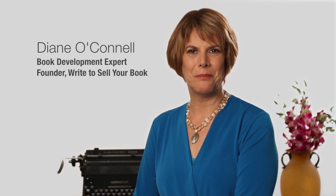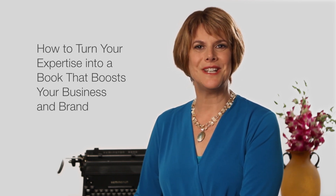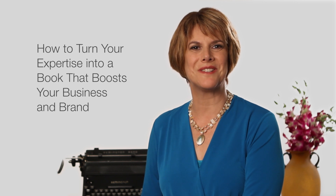Hi, I'm Diane O'Connell, book development expert and founder of Write to Sell Your Book. Welcome to the second video of my series, How to Turn Your Expertise into a Book That Boosts Your Business and Brand.